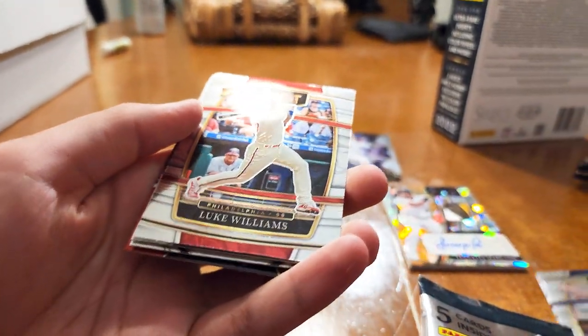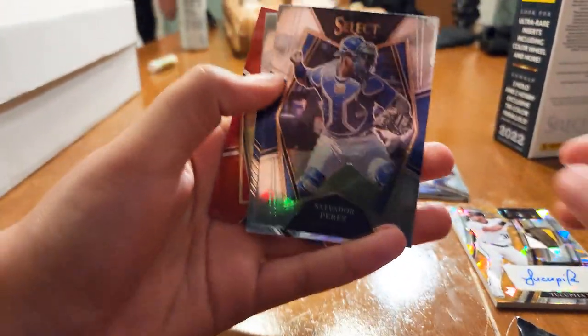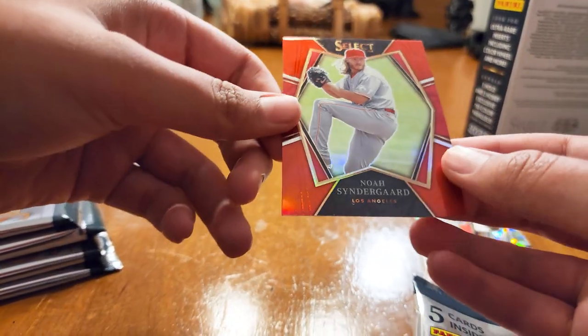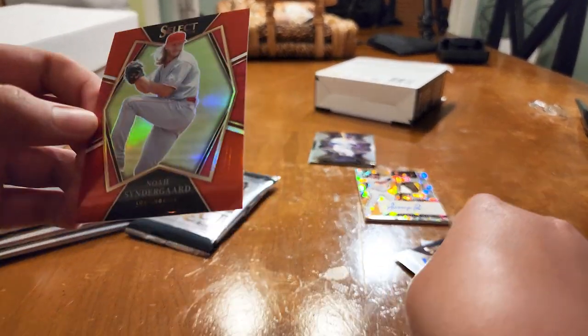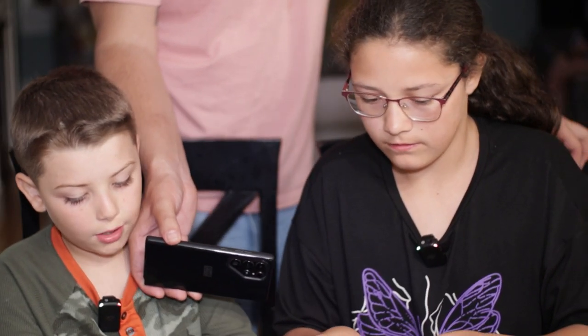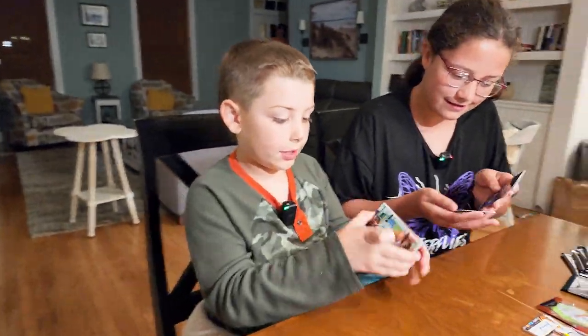All right, we got Jorge Polanco, Luke Williams, Salvador Perez, Julio — and he's numbered out of 199. Yeah, it's kind of a bummer. Okay, all right, we're doing it raw — it don't matter. Raw, yeah. See, as you can tell I don't have any hat on, because that's how you know it's raw.